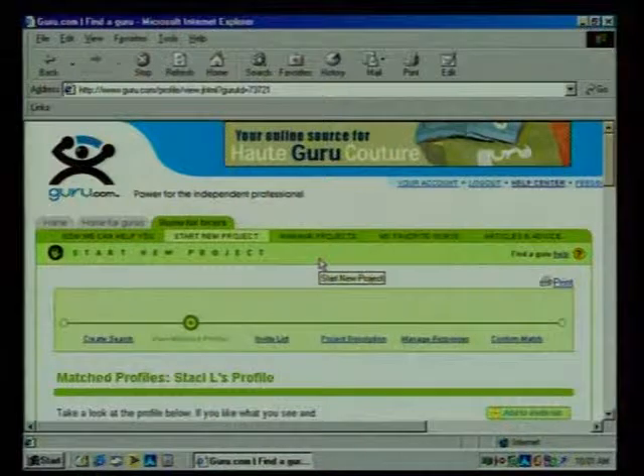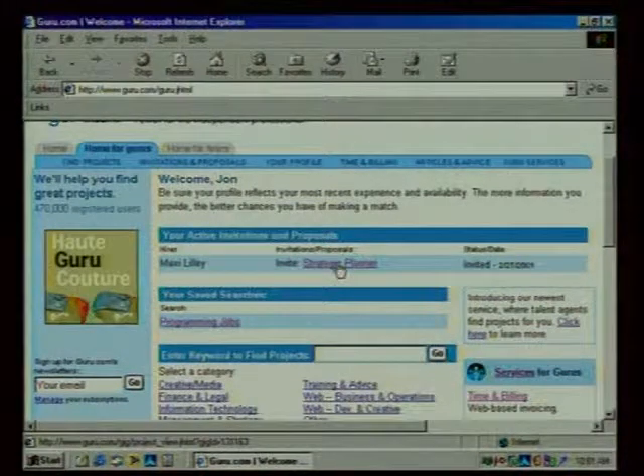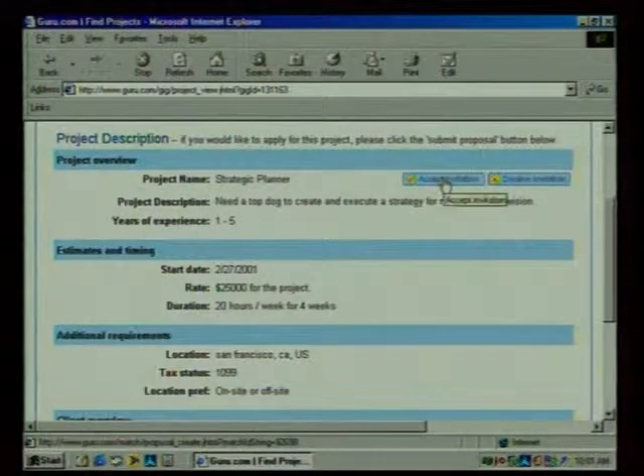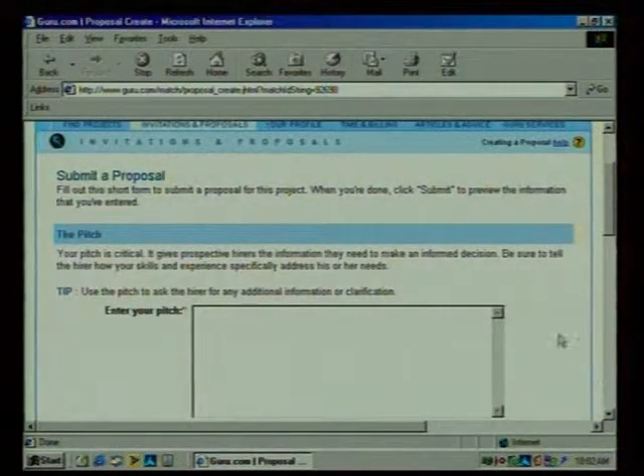The major reason professionals come to our site is to find projects. So I post my profile like a resume — now I want to know who's looking for people with my skills on a contract basis. There are two ways to find a project. First, companies can come to the site and look for you. Here on my personal guru page, there's an employer who sent me a project invite called 'Strategic Planner' — it's a $25,000 project in San Francisco. I click 'accept invitation' and go through the process of pitching the gig and proposing a rate.